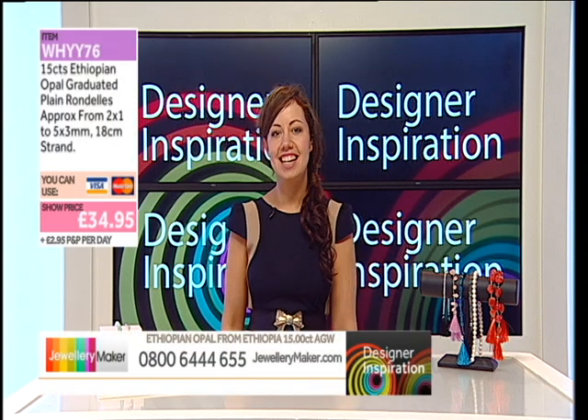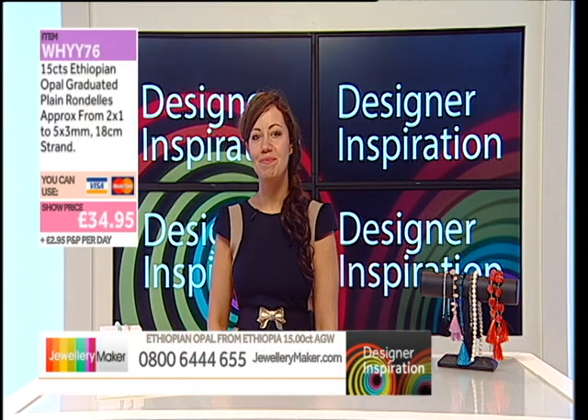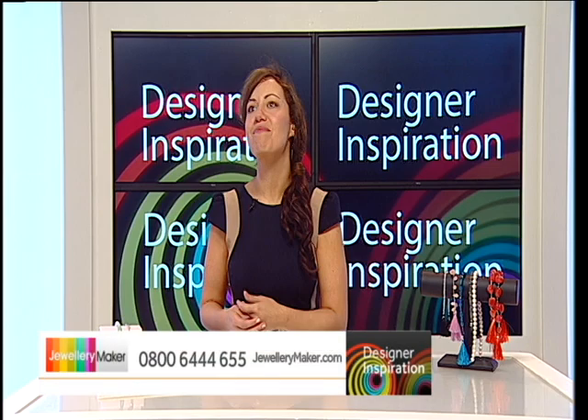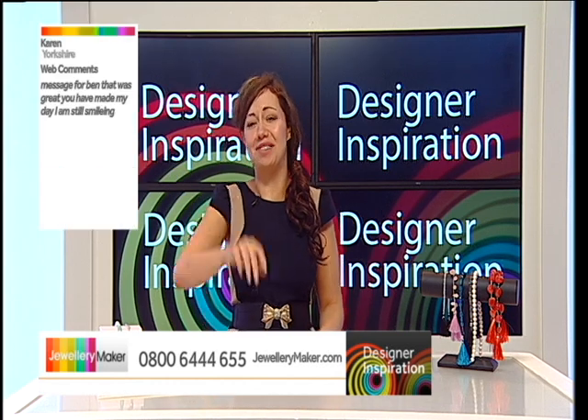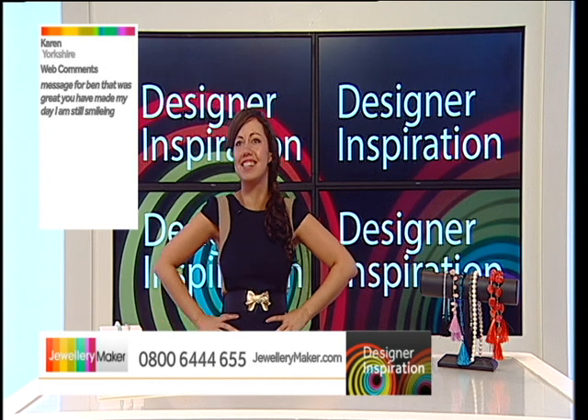Welcome back to Designer Inspiration. Have you recovered from that amazing song, Neon Appetite? Got a text. Don't know why they need to recover to be honest — he's just saying.